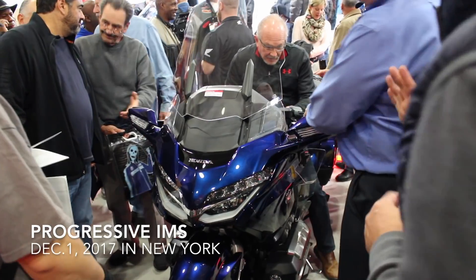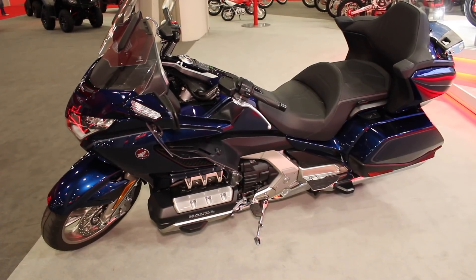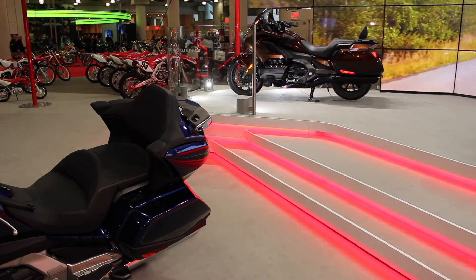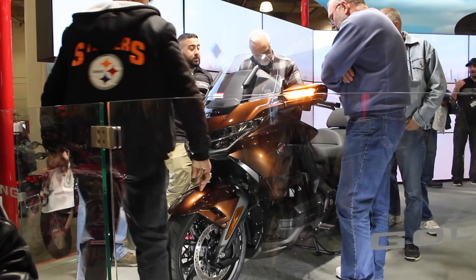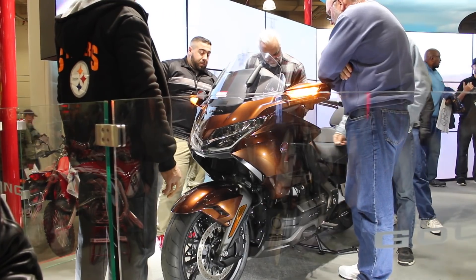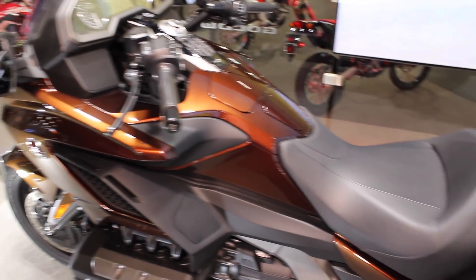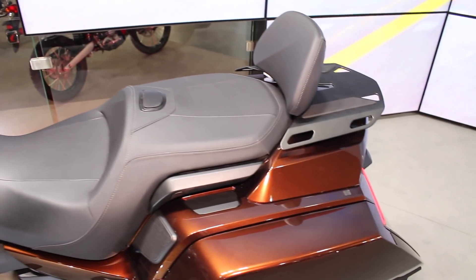Honda's Goldwing has gotten a makeover. The most noticeable aspect of the all-new 2018 version is the size, or lack thereof, and it certainly drew attention at the Progressive International Motorcycle Show in New York. It's smaller, sleeker, and on the road, much more nimble.